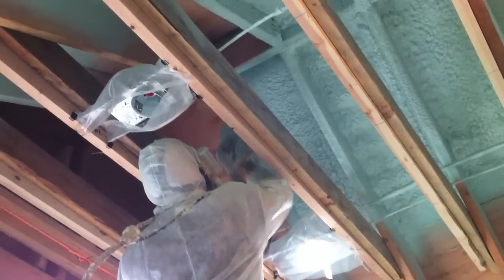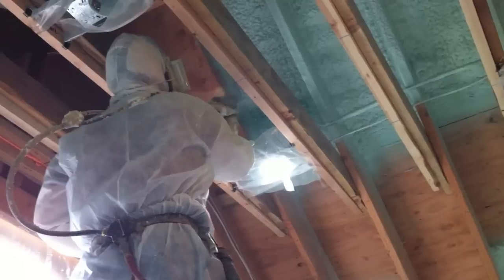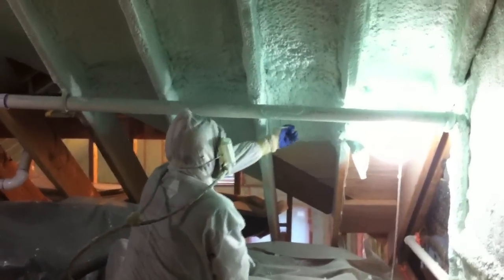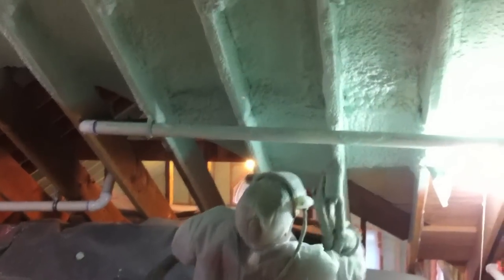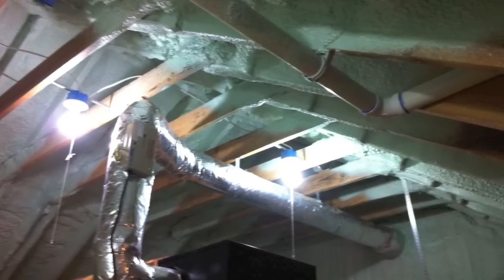Another great advantage to the spray foam application is that we spray the envelope — the rafters and the outside walls. Beyond the fact that we don't have insulation in the bays between the joists of the ceiling, it's also conditioned space up there. So our HVAC unit and ventilation system ductwork is not being battered by either really hot temperatures in the summer or really cold temperatures in the winter. Another unique feature of Passive House is that there is no ridge vent and no soffit venting — we have this house very tight and well insulated, and we'll deal with ventilation later.